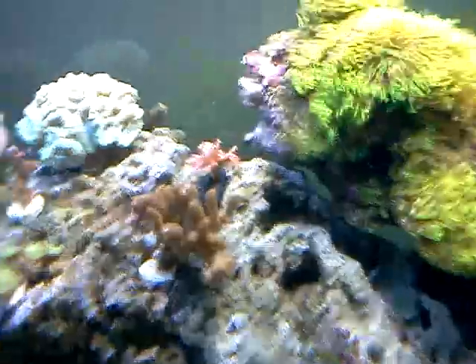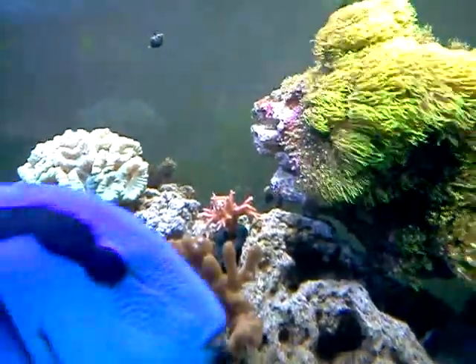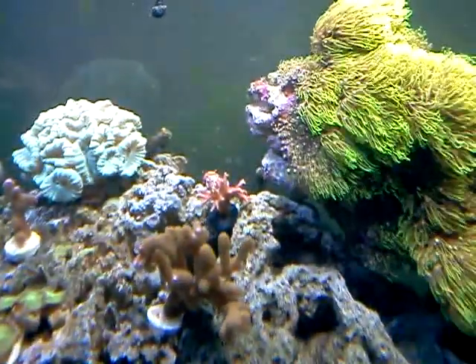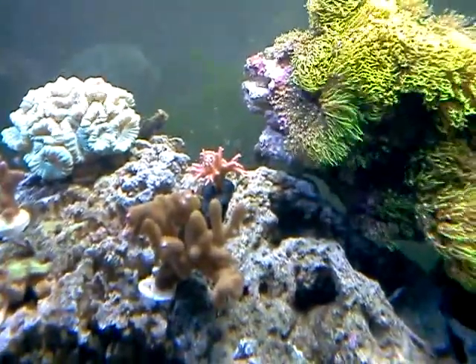The pink bird's nest looks a lot pinker — you can't really tell with this video but it looks awesome. It's doing great, has more of a pink look to it now. I'm excited to wait for that guy to start growing like crazy.